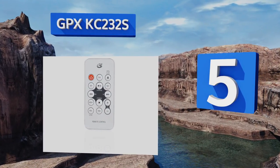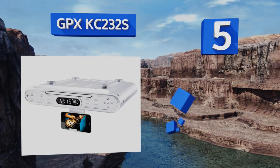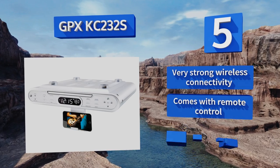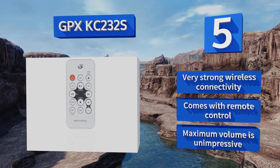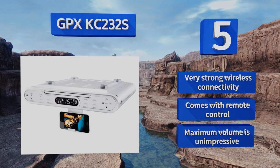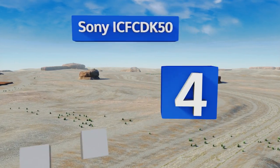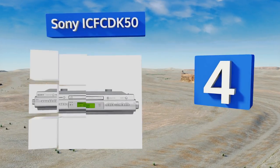At number five, the GPX KC232S has some cool features that manage to compensate for its core flaw: a lack of AM radio. These include a little flip-down cradle that holds a digital device from which you can stream your music, and the ability to connect via Bluetooth or an auxiliary cord. It offers very strong wireless connectivity and comes with a remote control, but its maximum volume is unimpressive.